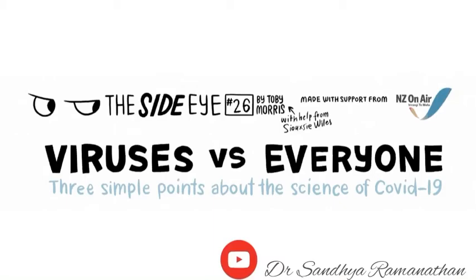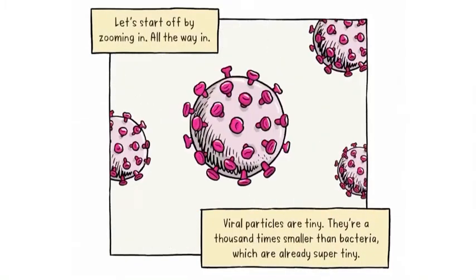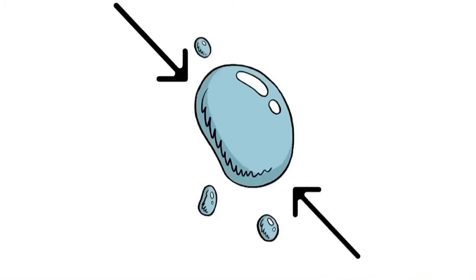There are three simple points everyone should understand about the science of COVID-19. Viral particles are tiny, a thousand times smaller than bacteria, and they're super abundant. You often find 10 million viruses in a single drop of seawater. Luckily most of them are harmless.